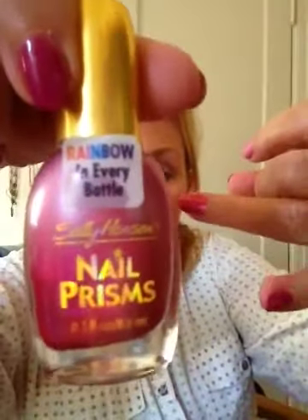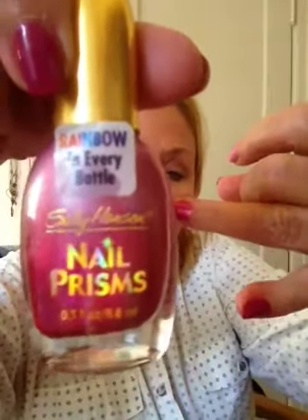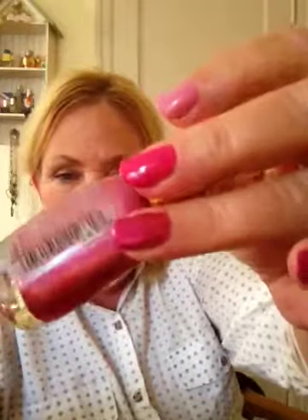On this finger I have one from Sally Hansen called Nail Prism, and this one is called Ruby Diamond. It's one of those holographic types — when the sun hits it, it's really pretty. I like that color and again I think it's appropriate for fall.